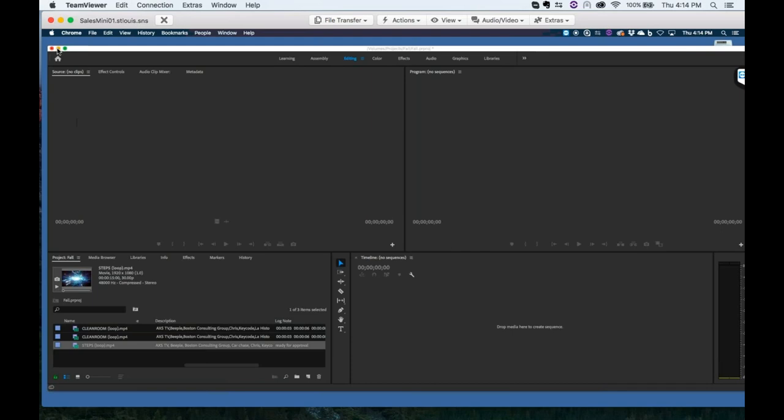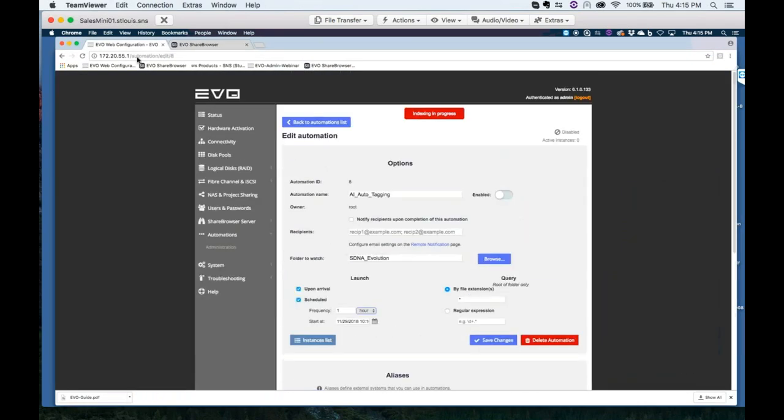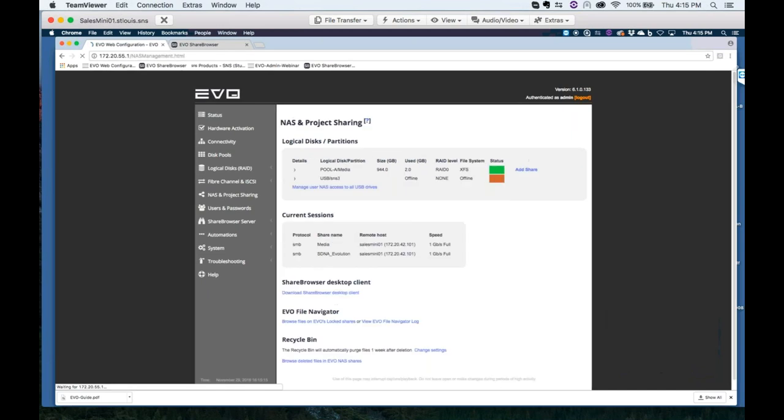Thanks so much, TC. The way it's going to work now: as StorageDNA's Evolution product restores these tapes back and creates its catalog, it has to restore to some form of disk — in this case, an SNS EVO. I'm going to go into the admin utility of the EVO and show you what we've set up. When you log in via the IP address of my server, we'll start off by looking at the workspaces or folders we've created. I've got one called SDNA Evolution — this is where I would be restoring these tapes to. The total size of this system is about a terabyte, and our systems do scale into the multi-petabytes.